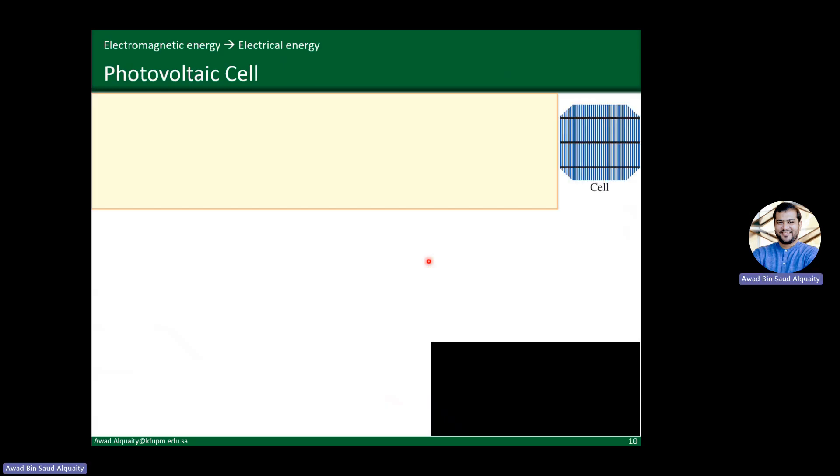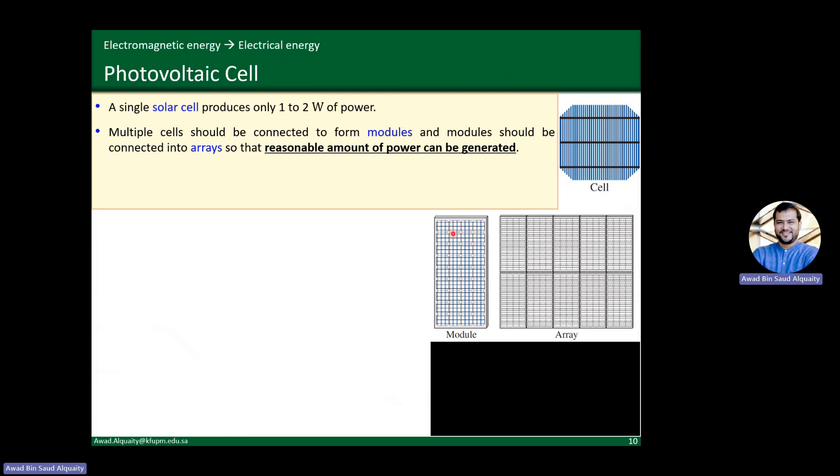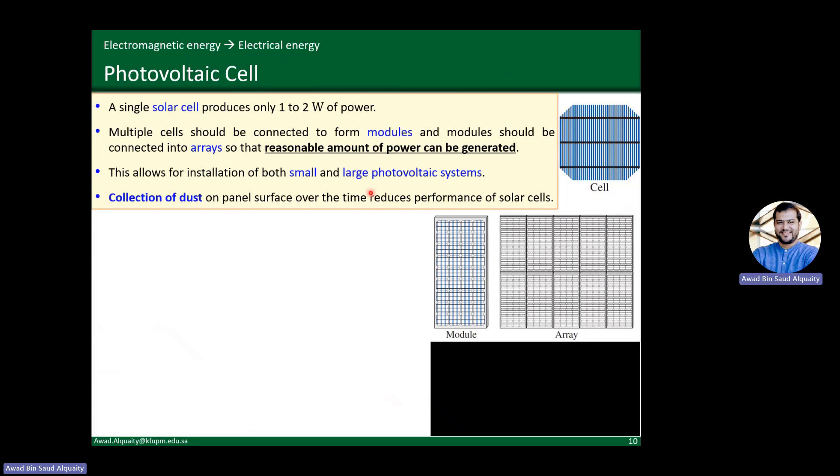Looking at a photovoltaic cell itself, one single cell can produce one to two watts of power — not much. So many cells are connected together into a module, and many modules are connected into arrays, which give a reasonable amount of power. Many arrays together can give megawatts — 100, 200, 300, or whatever is needed. This makes the system very flexible: one module or ten modules gives a certain power output; if you want to cover an entire factory roof, you just scale up and buy more. It's a very easily scalable system with no moving parts.